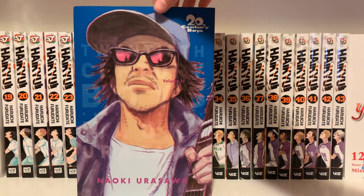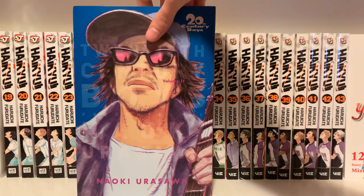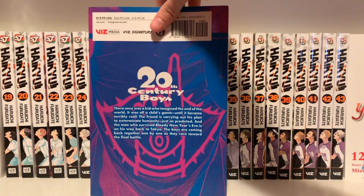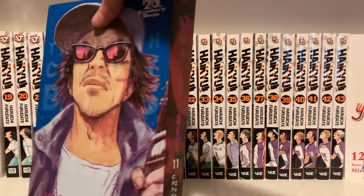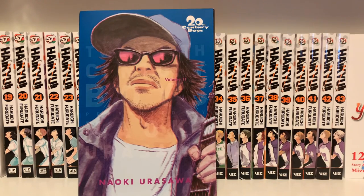Here are the big ones. I got 20th Century Boys Volume 11 in omnibus format — I really like the color combination on the back. I haven't read this yet, but I haven't heard a single bad thing about it, and I like pretty much all the other Naoki Urasawa stuff I've read. Now that it's completed, besides 21st Century Boys, I'll probably read it soon — though I was planning to wait until the last volume comes out.